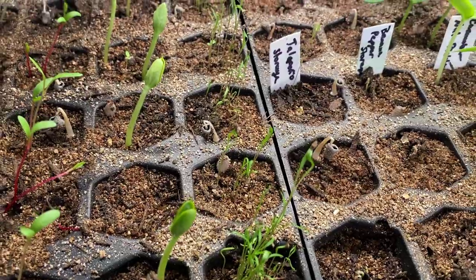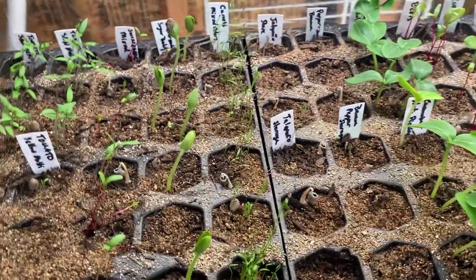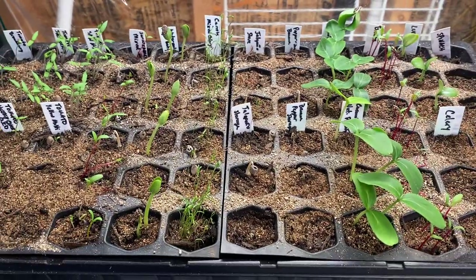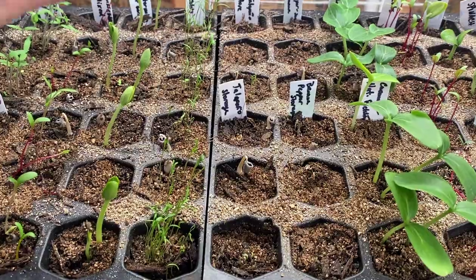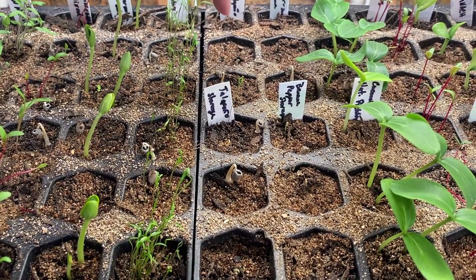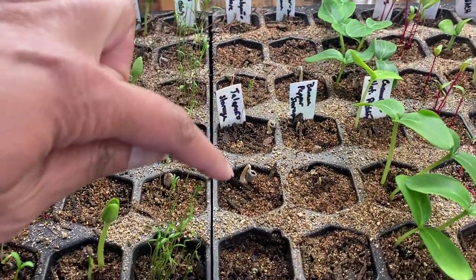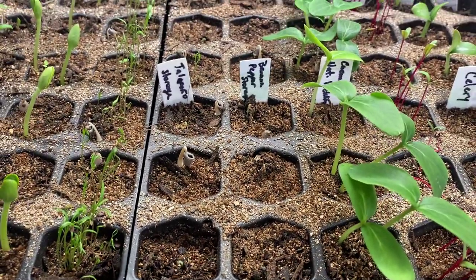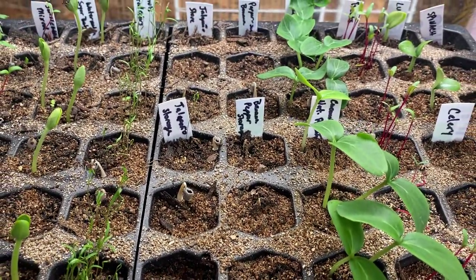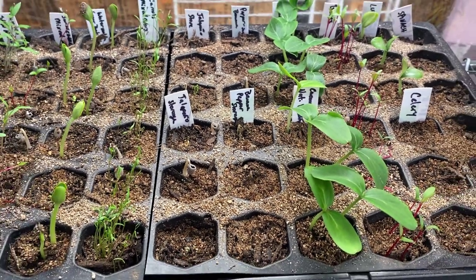Oh, these are my carrots. My jalapeños are coming up — that's the store-bought over here, and these are the ones I had in storage and they're starting to sprout. My banana peppers have not come up yet, but apparently peppers take a little longer.